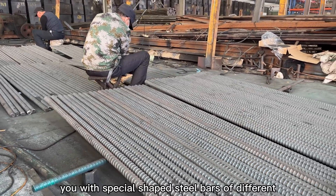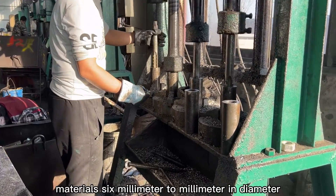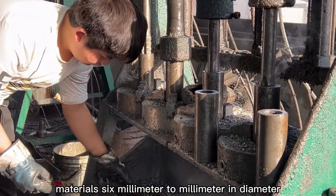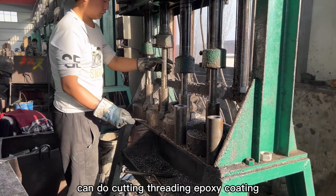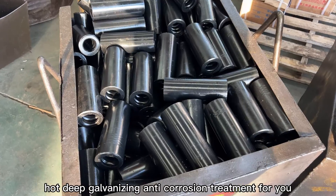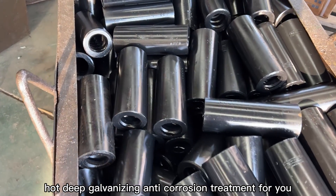We can provide you with special shaped steel bars of different materials, 6mm to 40mm in diameter. We can do cutting, threading, epoxy coating, and hot deep galvanizing anti-corrosion treatment for you.